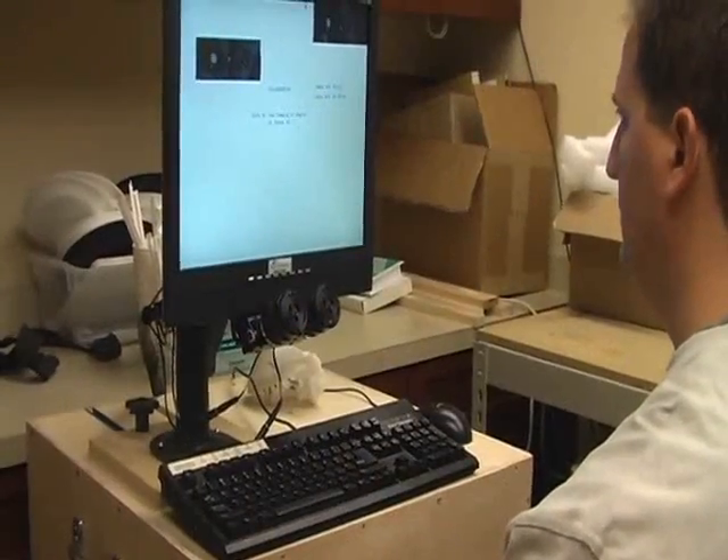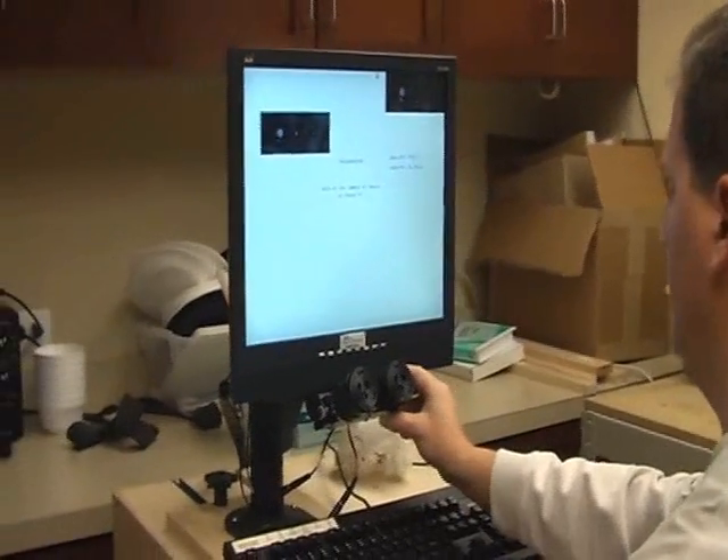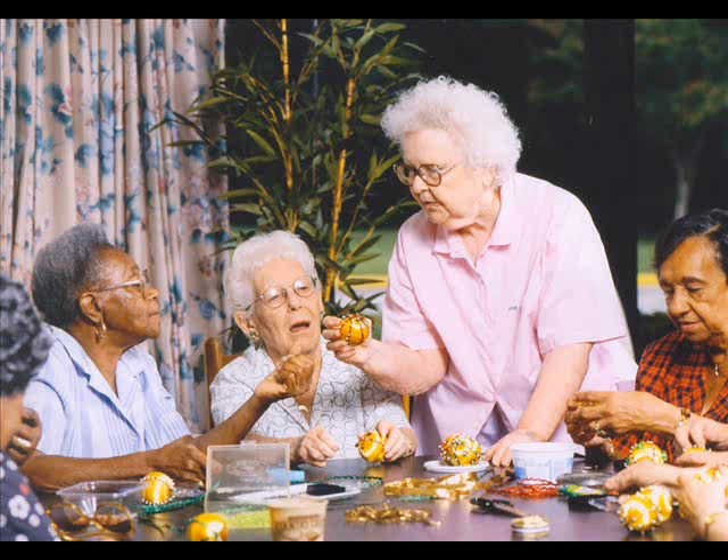Here is what the eye tracking system we use looks like. This model has a binocular camera sitting on the table under the screen. We prefer this or other non-head-mounted systems as they are more accurate and less invasive. They are also better suited to the type of populations we measure, which include children, the elderly, and those with physical or other disabilities who would find head-mounted devices uncomfortable or unusable.